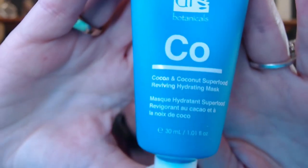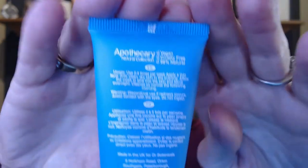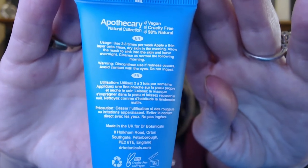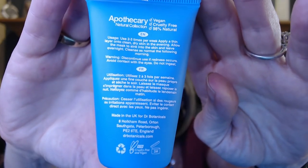So it's by CO — a cocoa and coconut superfood reviving hydrating mask. I love using different kinds of masks. You can use two to three times a week, and you can also leave it on overnight. Do not ingest — good tip, really good tip! Okay, so I'm happy with that.